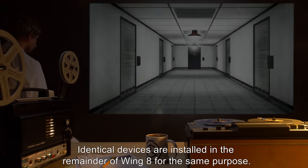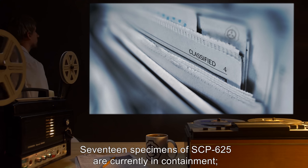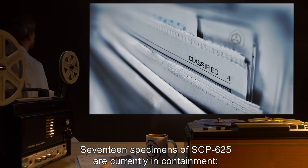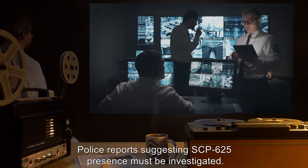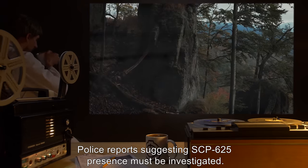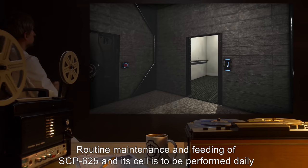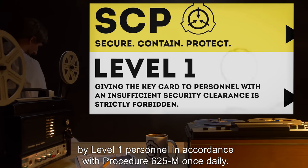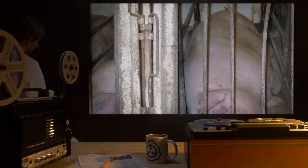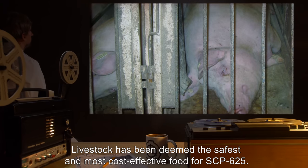Identical devices are installed in the remainder of Wing 8 for the same purpose. 17 specimens of SCP-625 are currently in containment; more are believed to exist in the wild. Police reports suggesting SCP-625 presence must be investigated. Routine maintenance and feeding of SCP-625 in its cell is to be performed daily by Level 1 personnel in accordance with Procedure 625-M. Livestock has been deemed the safest and most cost-effective food for SCP-625.